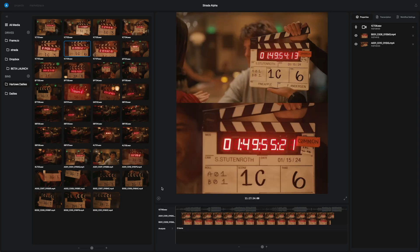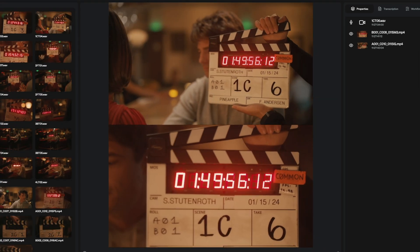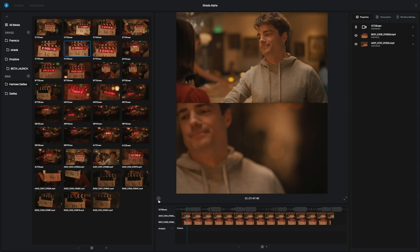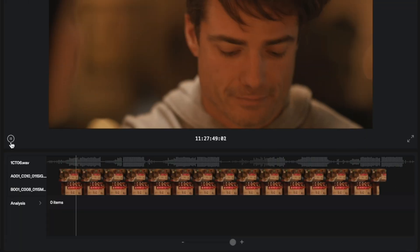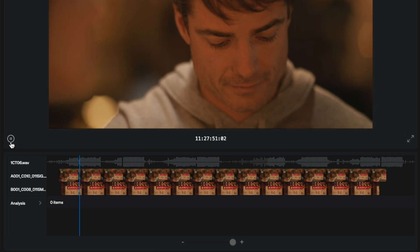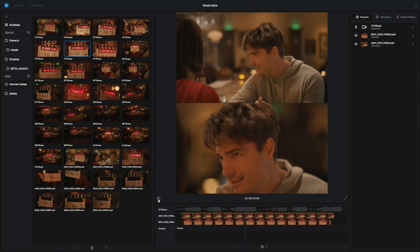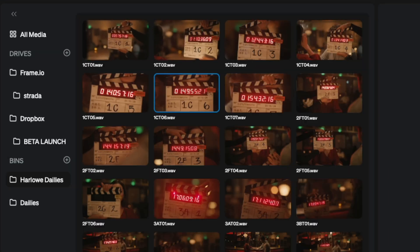Let's start off by showing you the result. What you're seeing here is an instant playback of two cameras — A-cam and B-cam — automatically paired together along with a separate polyphonic or multi-channel uncompressed audio file. All playable and scrubbable in full synchronization, which automatically assembled itself completely render-free with scene and take name.